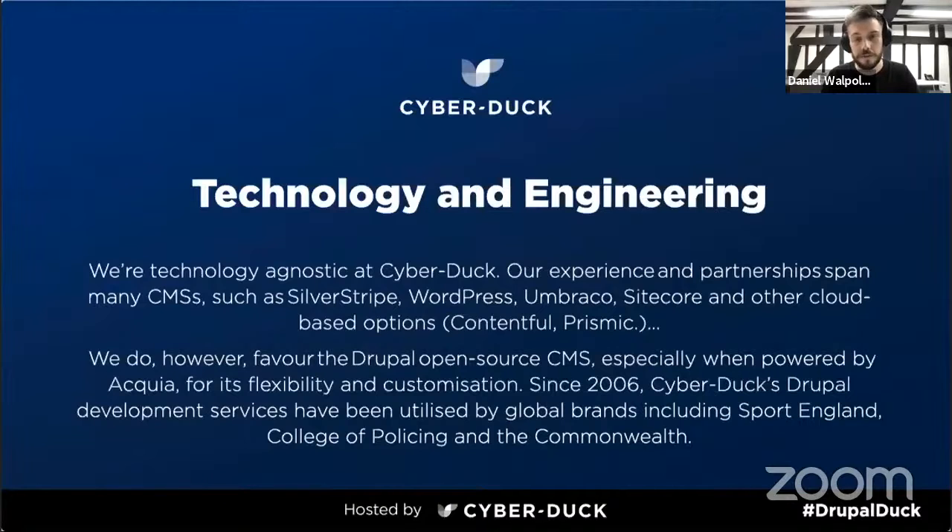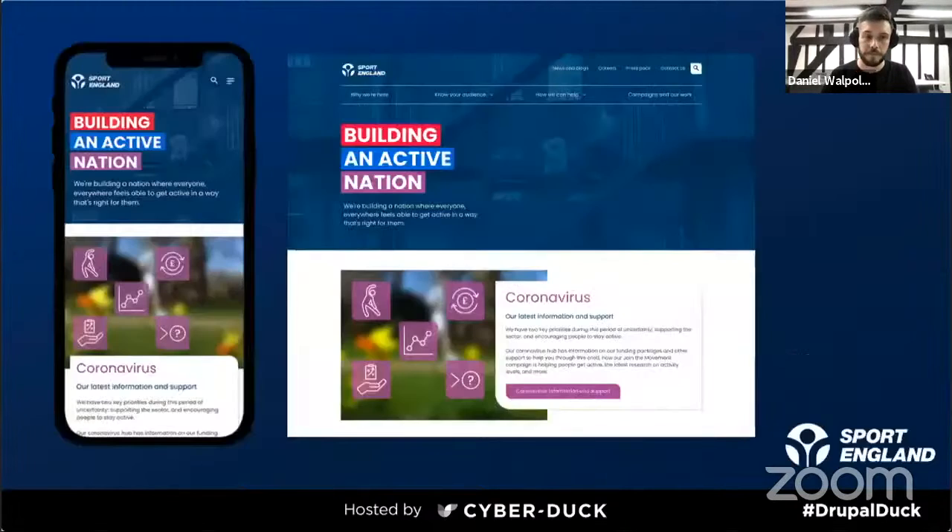In terms of our expertise with CMS, we're experts across lots of them but we do very much favor Drupal, especially when powered by Acquia. Over the last several years, we've worked on fantastic Drupal projects with clients such as Sport England, College of Policing and Commonwealth. For Sport England, our team faced the challenge of multiple websites, a wealth of content and a broad and diverse audience, undertaking substantial user research plus content, UX and accessibility audits, resulting in an award-winning website.